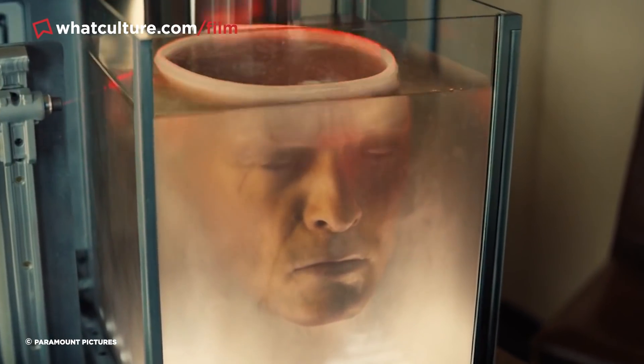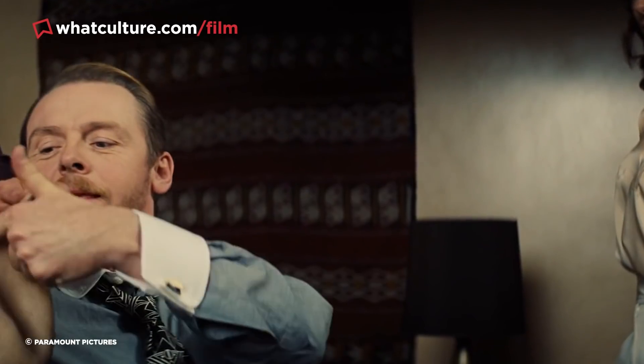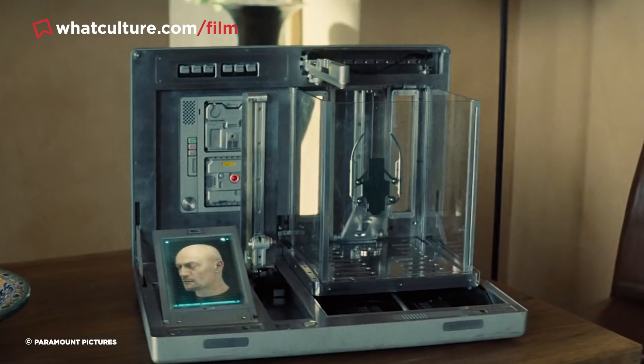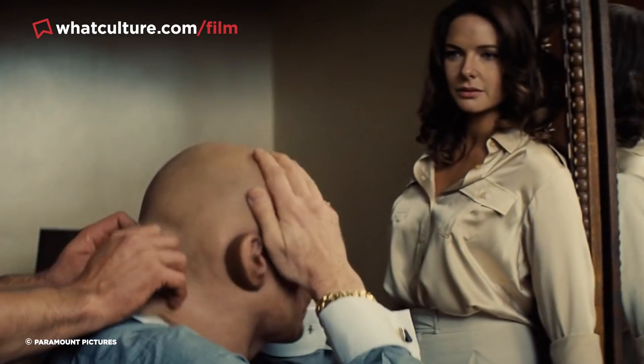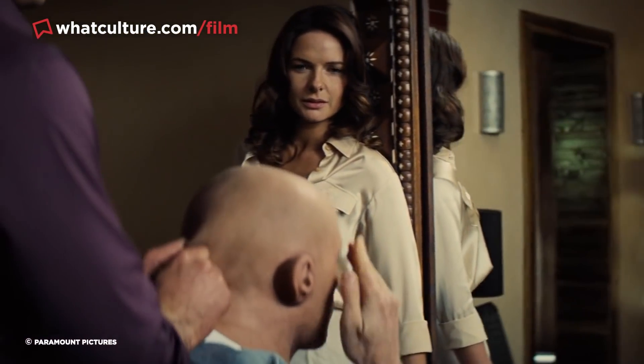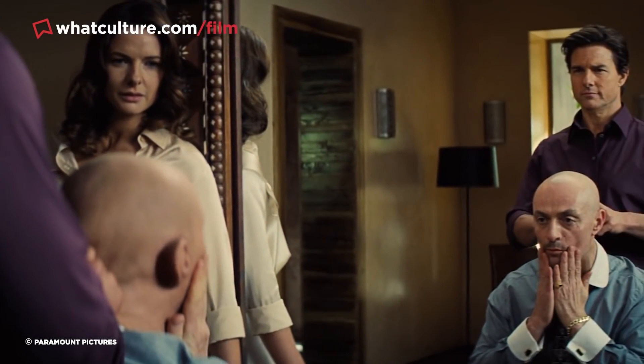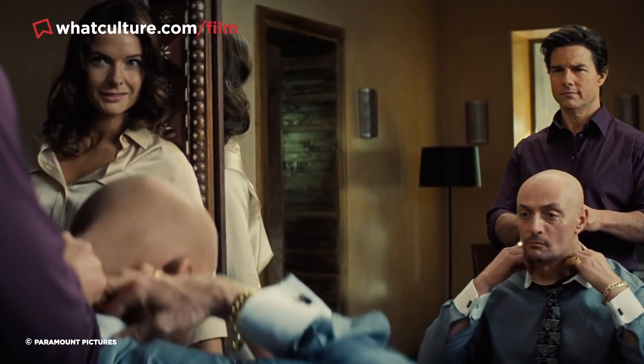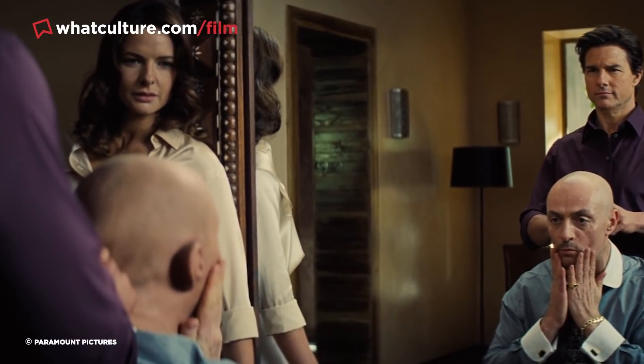When Benji is being fitted with a mask in front of a mirror, most people freely assume the shot was achieved by CGI — because why wouldn't it be? But in truth, the scene was realised with no visual effects whatsoever. Instead, the mirror is simply an empty frame, with six people appearing in the shot on either side of the mirror's threshold — three actors, three stand-ins — matching their movements to convincingly simulate a reflection.